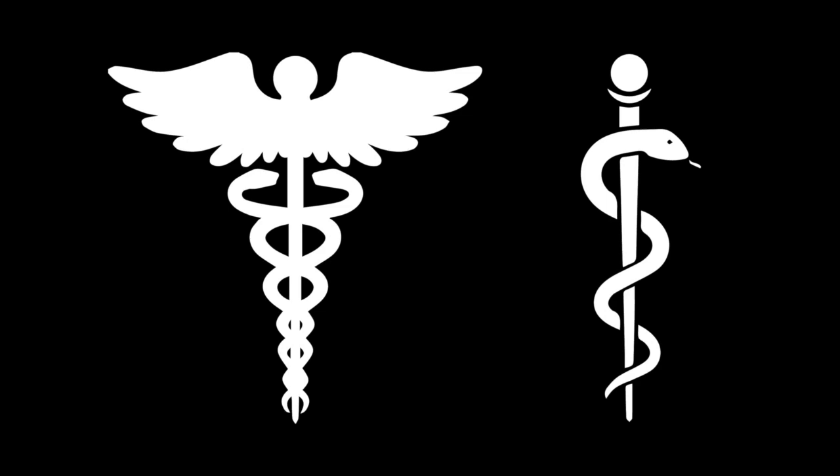Did you ever wonder why the caduceus symbol is linked with modern medicine? What if I asked you which one of these two symbols — the caduceus and the rod of Asclepius — actually represents healing? In today's video, I am more than excited to share with you some insights on these symbols, what they mean, what they have in common, and what sets them apart.